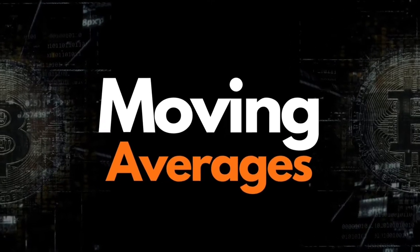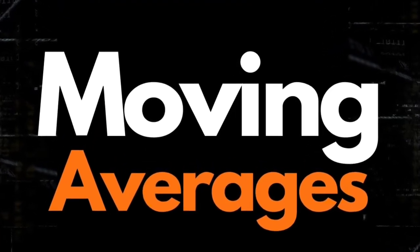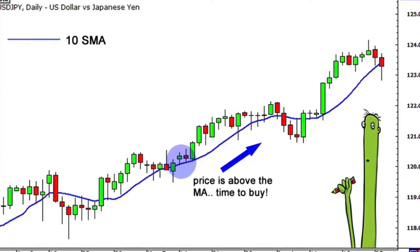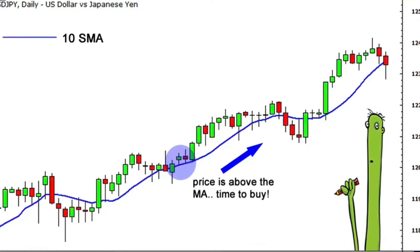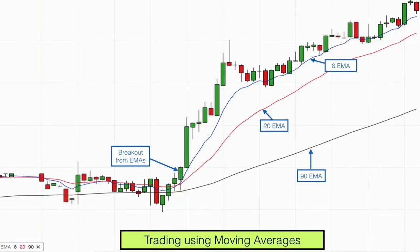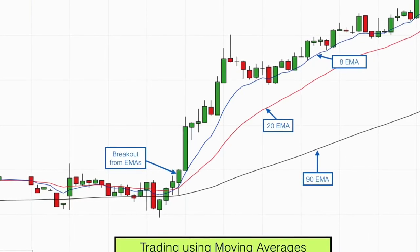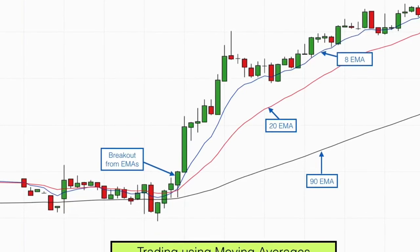Moving averages are the oldest and most common technical indicators, popular for decades across all kinds of assets. Moving averages cut through the noise of price action to smooth volatility and display the general trend. Traders use moving averages to calculate the average price movement over a given period. For momentum traders, moving averages are important because they show whether a trend continues its direction or moves sideways. Traders generally use two moving averages with different periods — when the shorter moving average crosses the longer one, the existing trend may be reversing and momentum traders will consider closing positions.